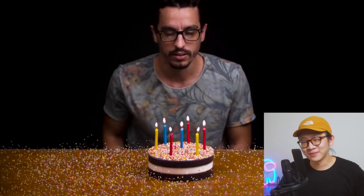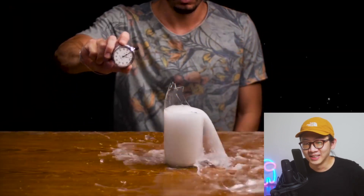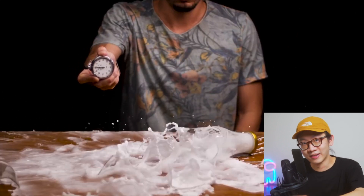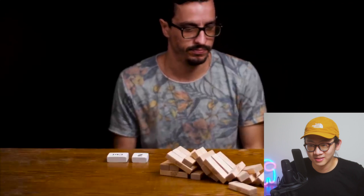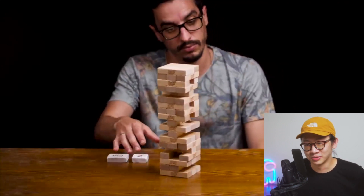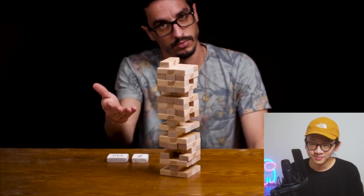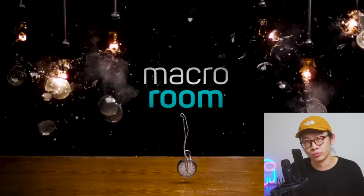Wow, I've seen this like 10 times already and I'm still impressed. This one is the best — anyone who's seen Tenet, this is like an effect from Tenet. Super creative, really creative. You guys should definitely check out his YouTube channel called Macro Room.